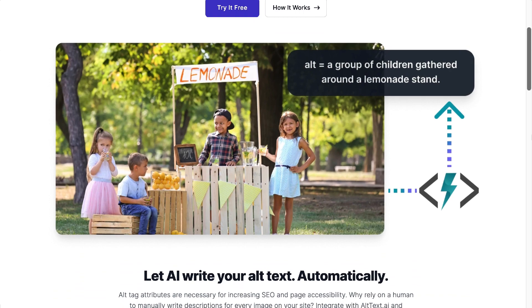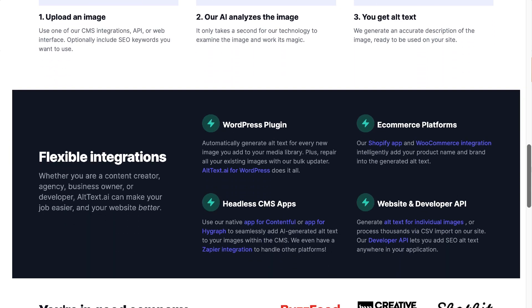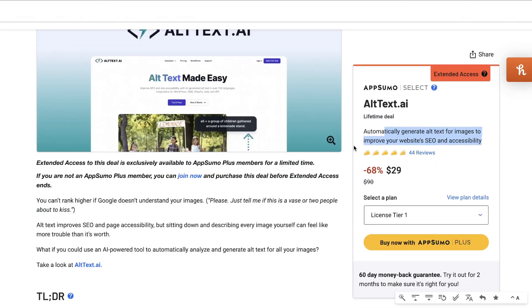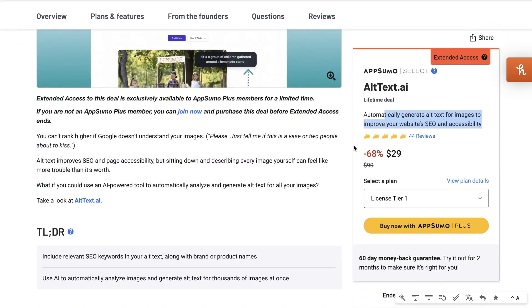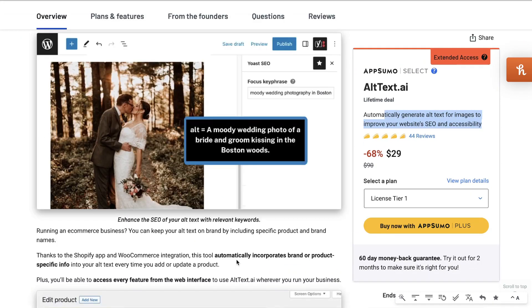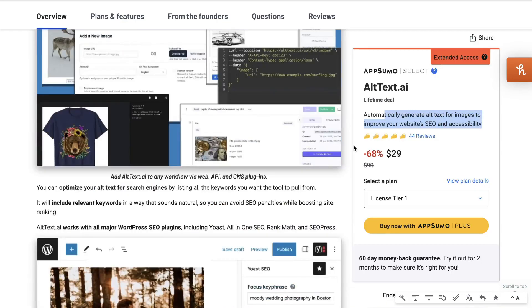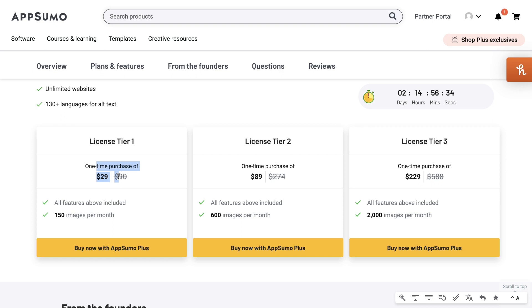The next AI tool we'll be taking a look at is called alttext.ai. Alttext.ai allows you to automatically generate alt text for images to improve your website's SEO and accessibility. If you have a website, you know how time consuming it can be to write alt text for every single image you upload, but it's a very effective SEO practice. This tool takes off the heavy lifting and allows you to automatically update all of your alt text. It leverages AI to read your image and provide a description. There's currently a lifetime deal on AppSumo starting at $29 — a one-time payment — for up to 150 images per month.